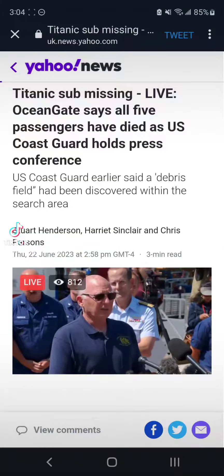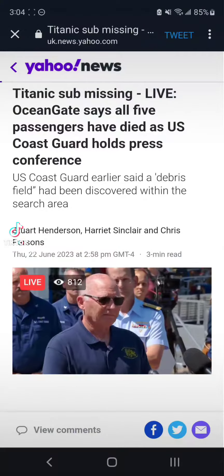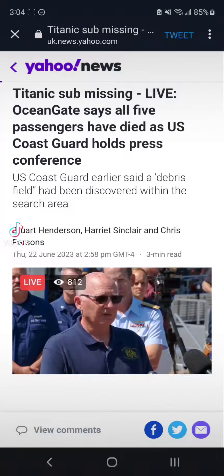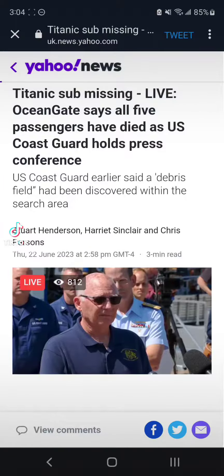So essentially we found five different major pieces of debris that told us that it was the remains of the Titan.